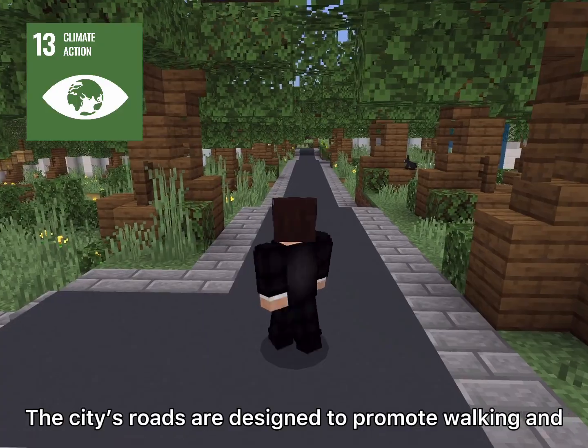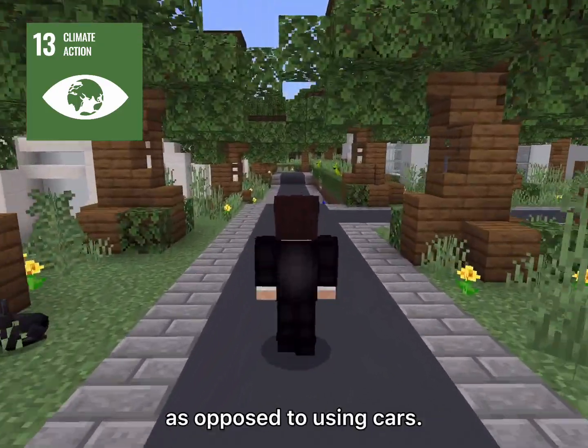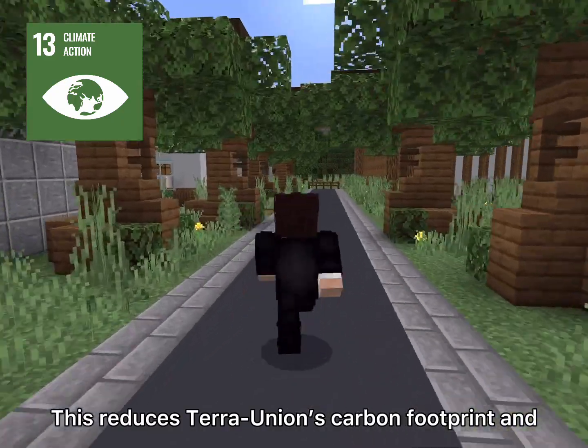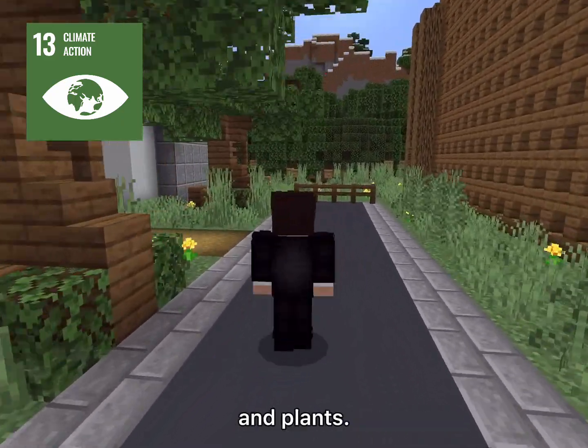The city's roads are designed to promote walking and biking as the primary mode of transportation, as opposed to using cars. This reduces Terra Union's carbon footprint and prevents car exhaust emissions from harming animals and plants.